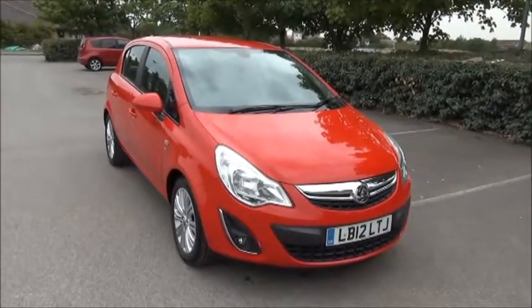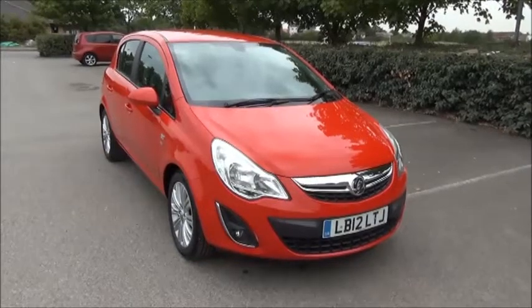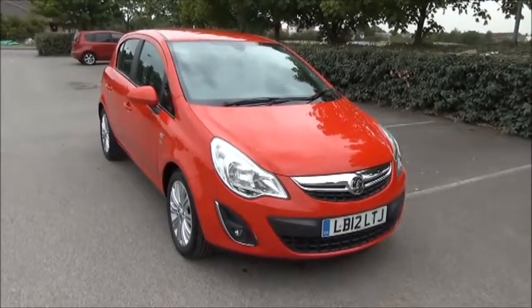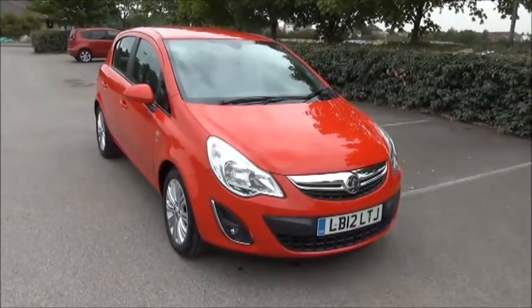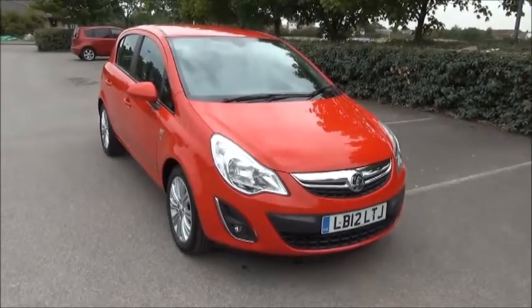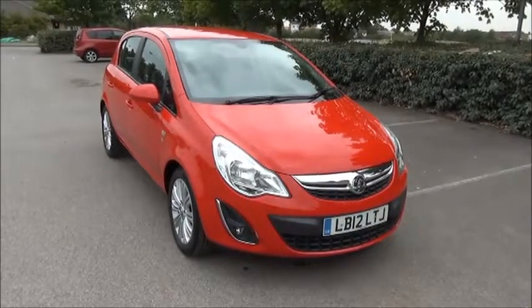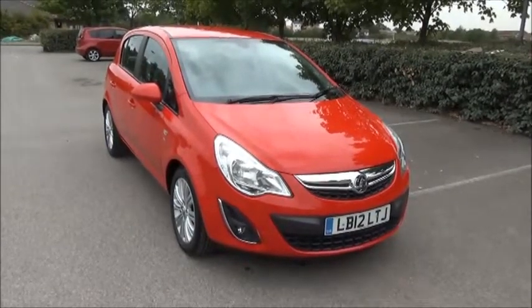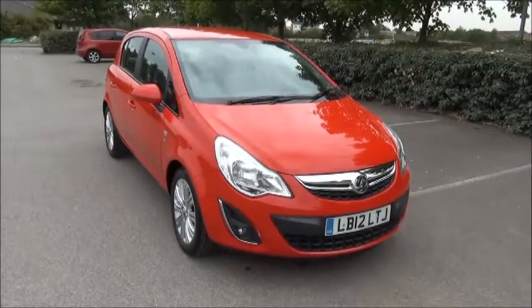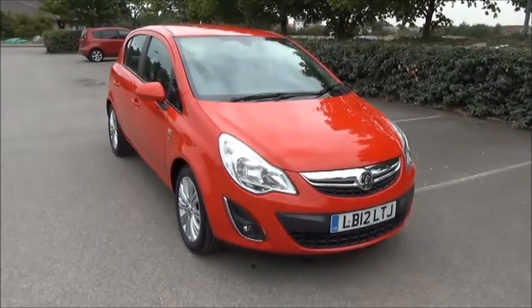Welcome to Now Vauxhall. Here today we have a Vauxhall Corsa 1.4 SE 5-door fitted with an automatic transmission. Finished in red, the car was registered in July 2012 and as you can see is on a 12 plate. This car has a warranted mileage of 40,275 miles. The Corsa has a CO2 figure of 147, which equates to a road tax licence fee of £145 annually.